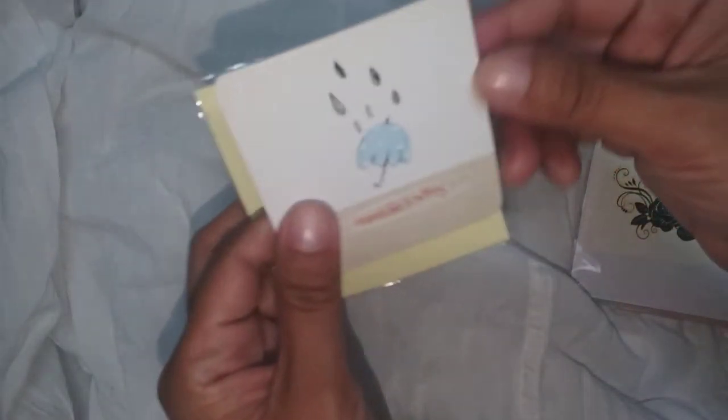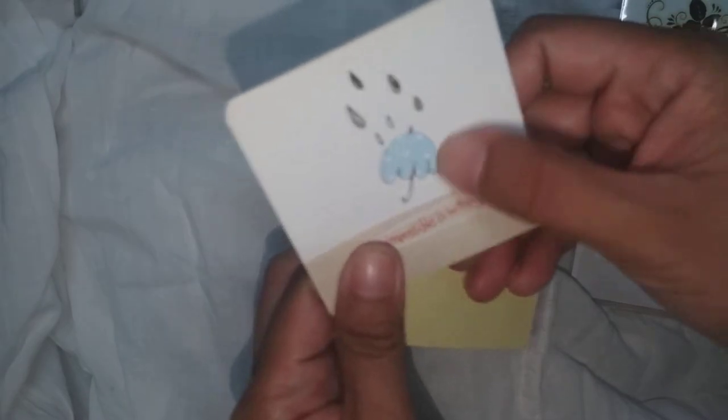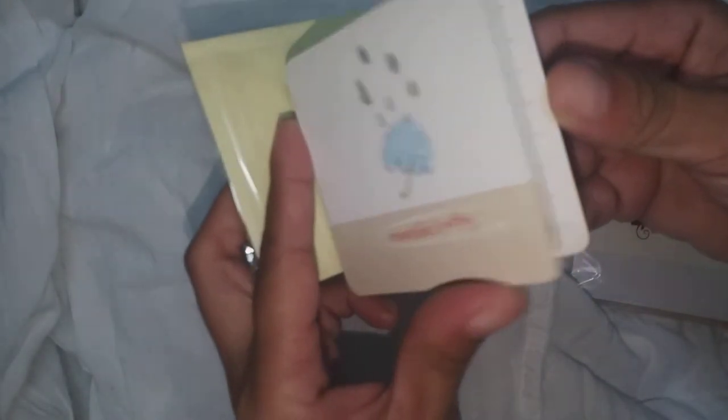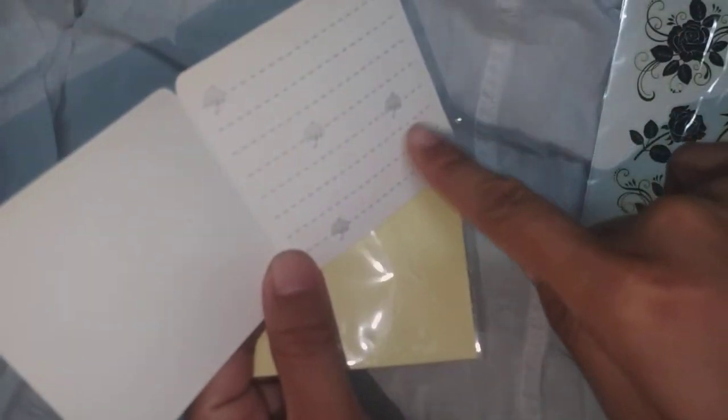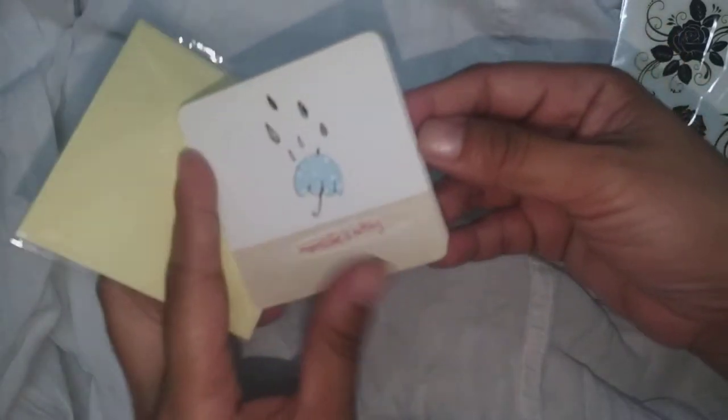Then I have this card tag — 'impossible is nothing.' I really love the clouds, rain, and umbrella design. The texture feels like linen inside, and it has lines for writing. I also love these card tags. There's also a small yellow envelope — I can just open it and put adhesive. It's beautiful and costs 8 pesos.